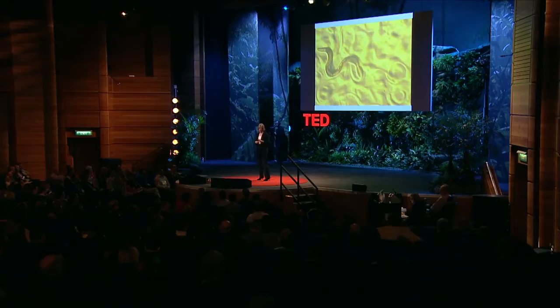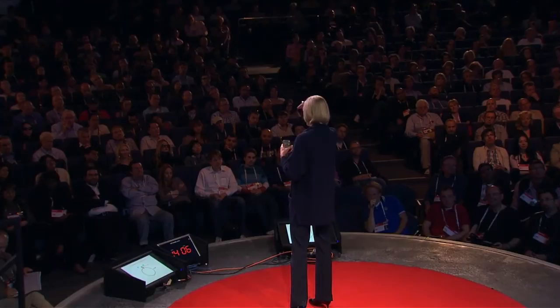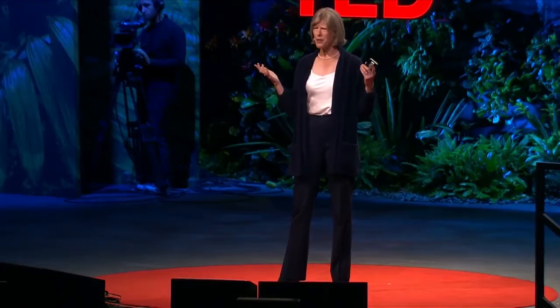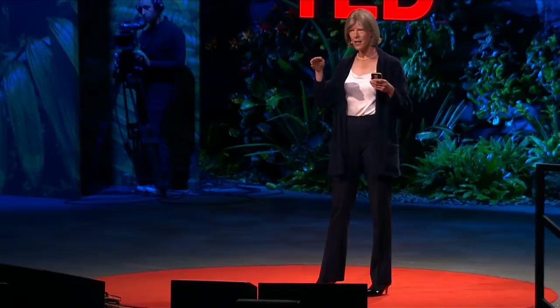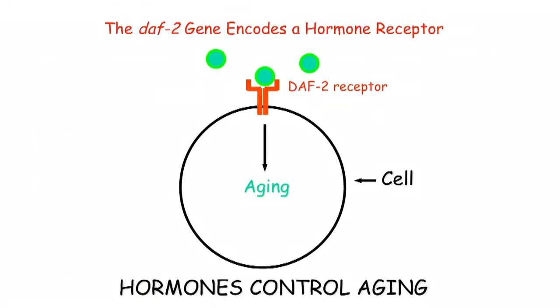So what is the DAF2 gene? Genes are instructions in the DNA to make a protein that does something. The DAF2 gene encodes a hormone receptor. There's a cell with the hormone receptor punching through the edge of the cell — part of it is like a baseball glove on the outside, catching the hormone as it comes by, and the other part is on the inside where it sends signals into the cell. If you make a mutation in DAF2 so the receptor doesn't work as well, the animal lives longer. So the normal function of this hormone receptor is to speed up aging — it's like the animal has the grim reaper inside itself.